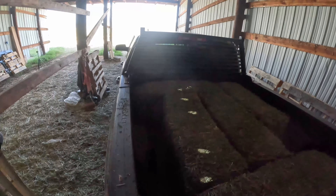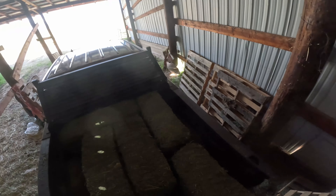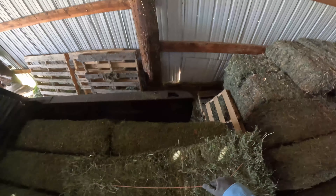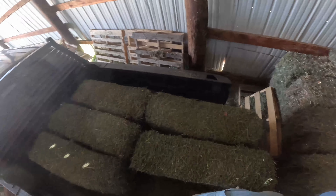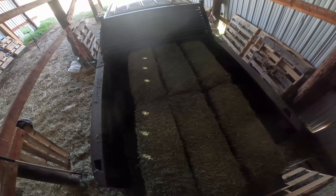Lower the tailgate like that, jump on in. When you have the tailgate down it's easy to just go ahead and put all six of them in a row like this. Good stuff right there.